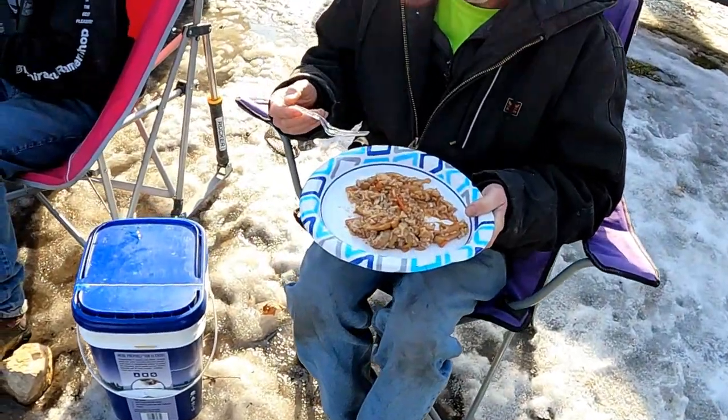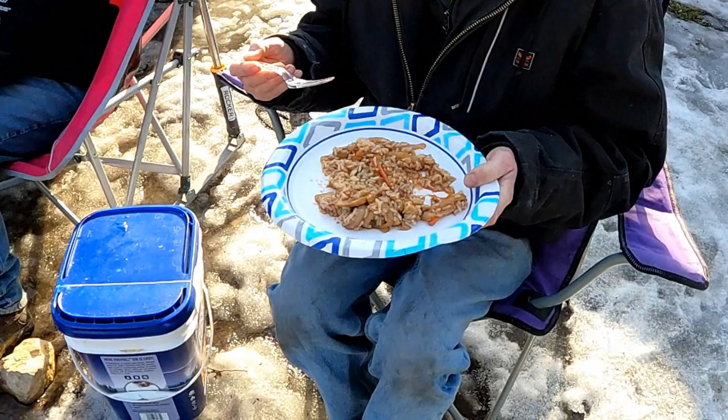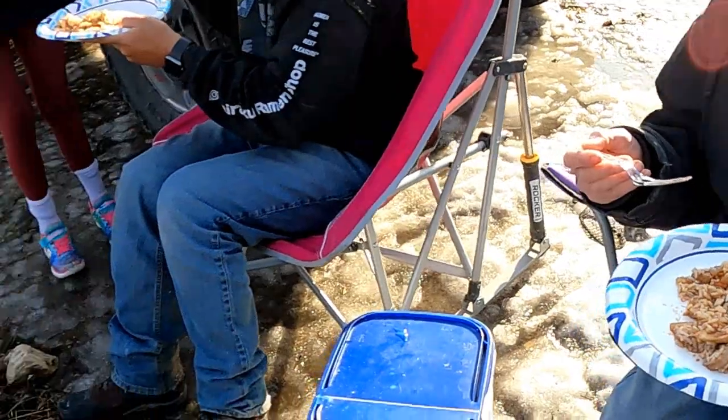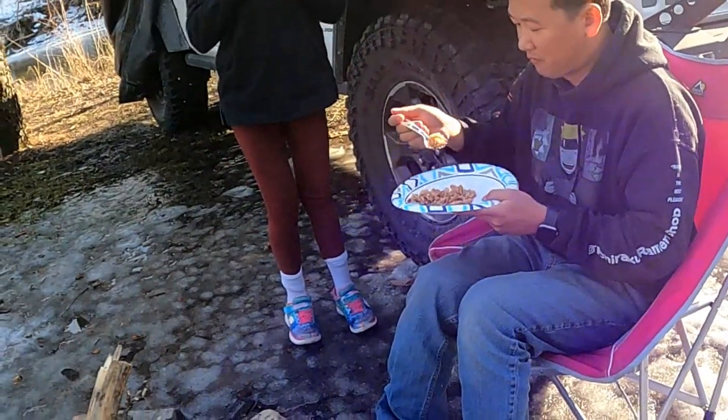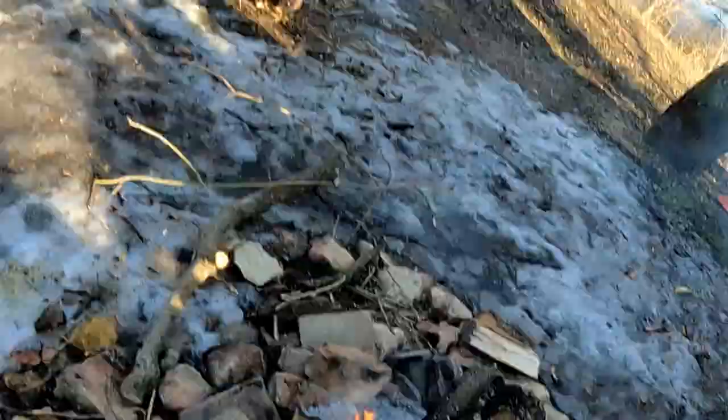Can you take a bite, Aaron? Very good. Would you be mad if you ordered it at a restaurant? No. How about you, Tony? That's good. It is good. I'll take it.